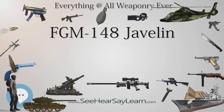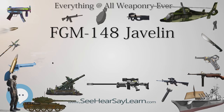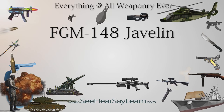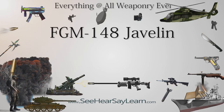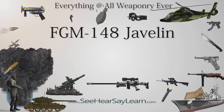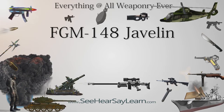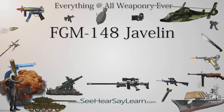Launch tube assembly: Both the gunner and the ammunition bearer carry a disposable tube called the launch tube assembly, which houses the missile and protects it from harsh environments. The tube also has built-in electronics and a locking hinge system that makes attachment and detachment of the missile to and from the command launch unit a quick and simple process.